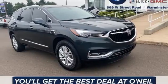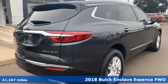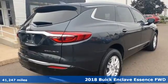Here's a 2018 Buick Enclave. Smart, sleek, and beautiful. It shatters expectations of what a crossover should be.